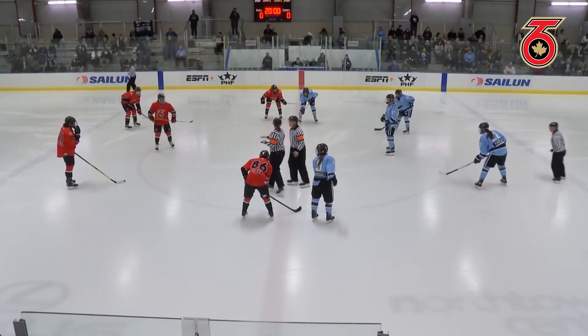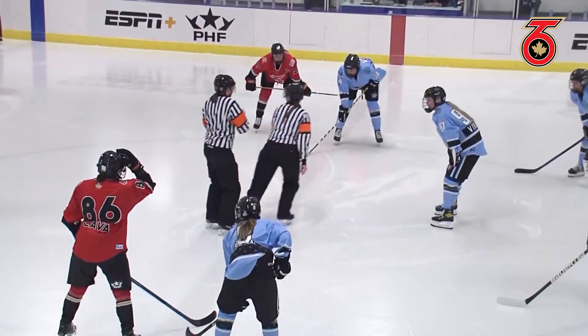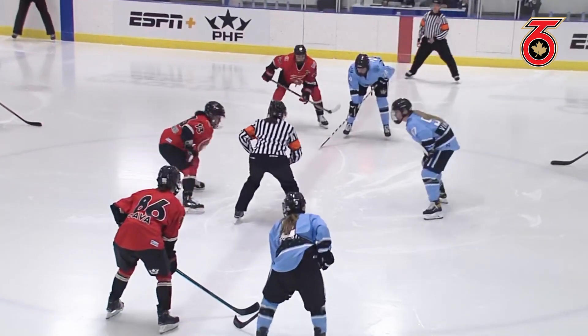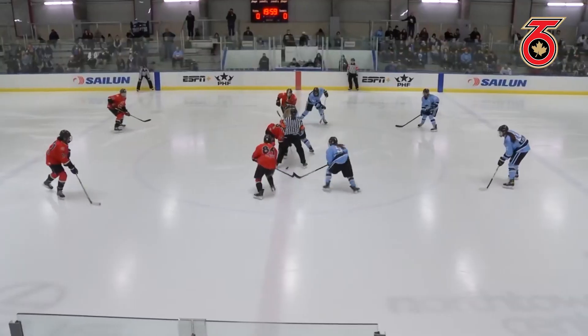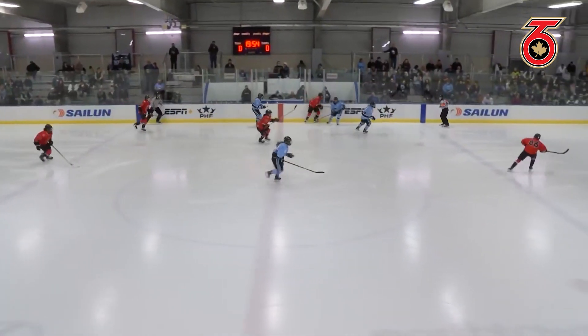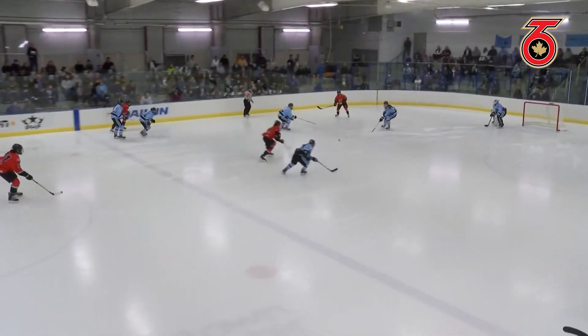Our officials are ready to go, and so are we. One of the big additions for Toronto Six, Michaela Cava, as she plays this back to the blue line. And Tinker, another one of these players looking to make a difference here for Toronto Six.